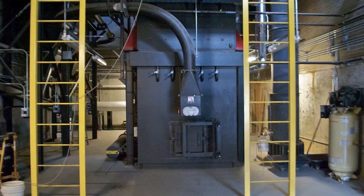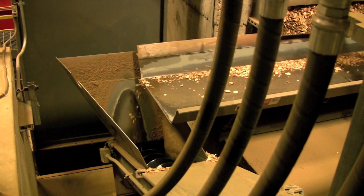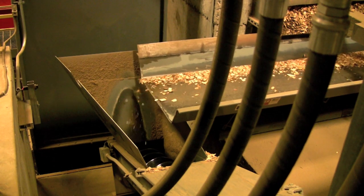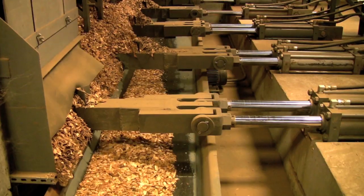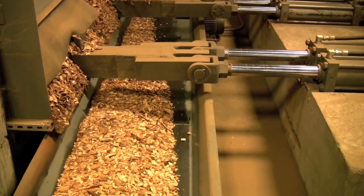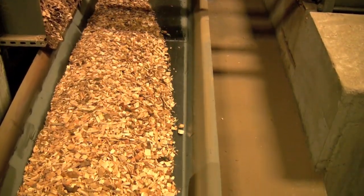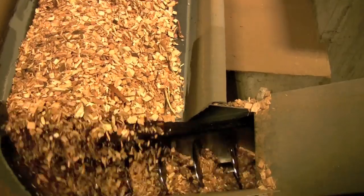The Bennington College biomass plant runs on wood chips. These wood chips are supplied by a company called Whole Forest Products, which is a family-run business that practices sustainable forestry operations. They operate throughout New England and get wood chips from logging, lumber, forest managing operations, and mill residues.